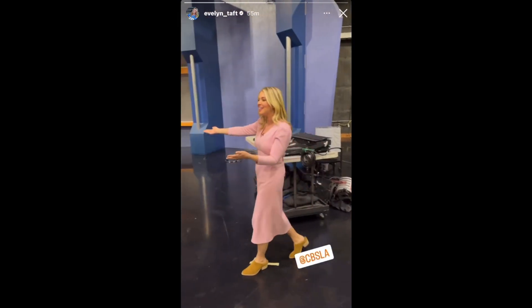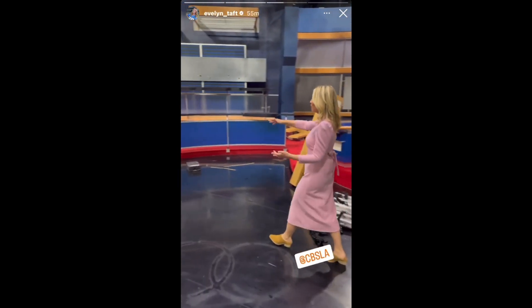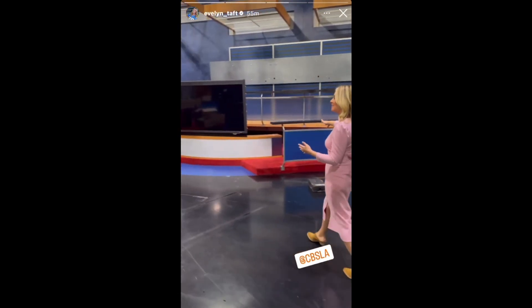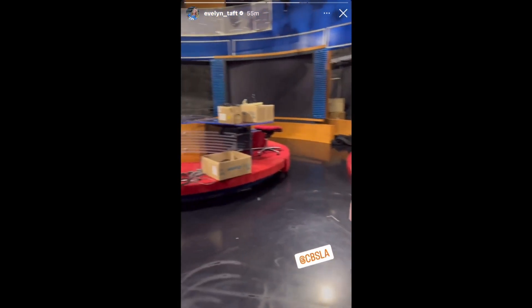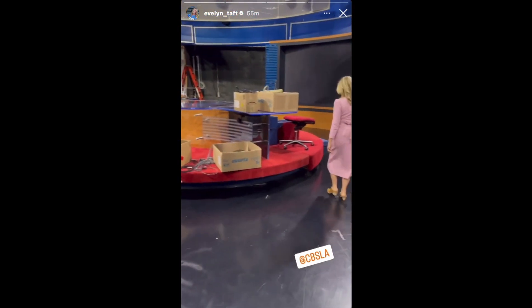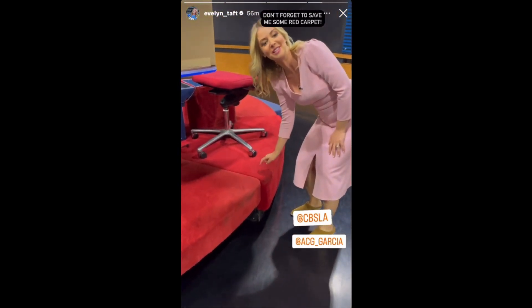The sports desk. The weather launches from here back in the day. Here's the set — the red carpet. I did ask for a piece of the red carpet, so don't forget to get me a piece. This is infamous around here. Bye, KCAL set.